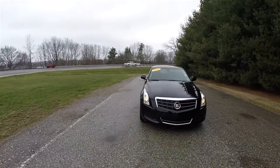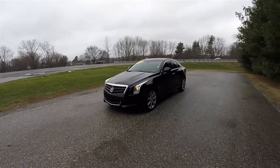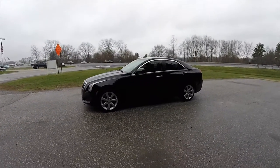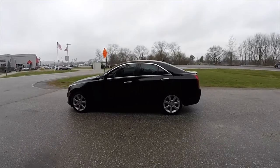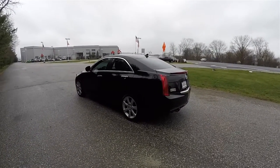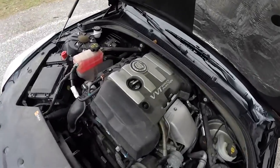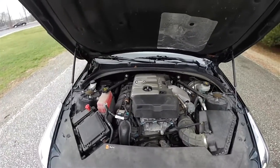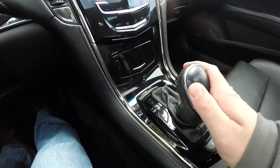Hello everyone. Today we're going to take a quick walk-around look at this very nice and very well equipped 2013 Cadillac ATS-4. This ATS-4 is in Black Raven, has a jet black premium leather interior, and this vehicle is all-wheel drive. It is powered by the Ecotec 2.0-liter turbocharged four-cylinder engine. It has a six-speed GM Hydromatic 6L45 automatic transmission with manual shiftability.